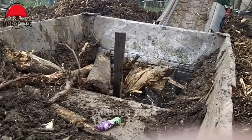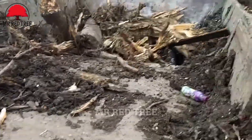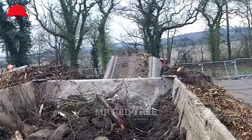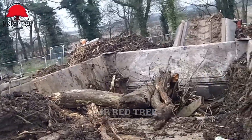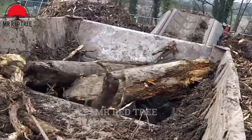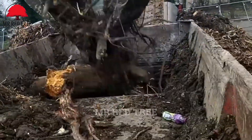Wood grinders are the heart of the woodworking industry, where stubborn logs are transformed into manageable pieces. These powerful machines not only simplify the handling and transportation of wood, but also symbolize strength and efficiency in work. Join us as we explore the extraordinary power and incredible versatility of these machines.